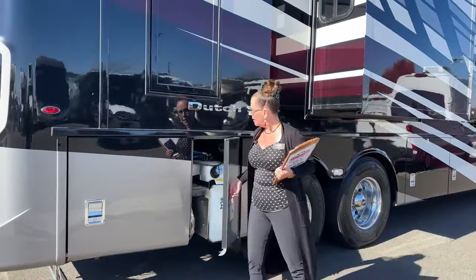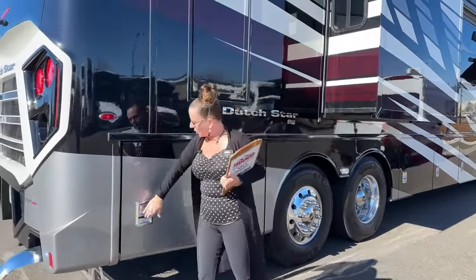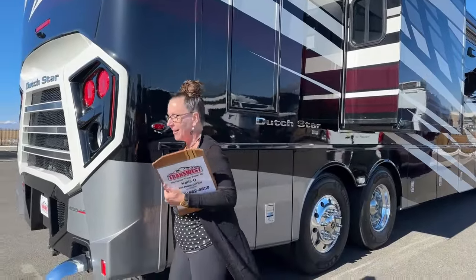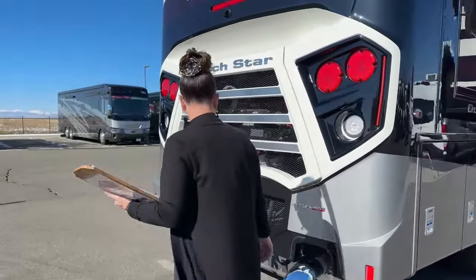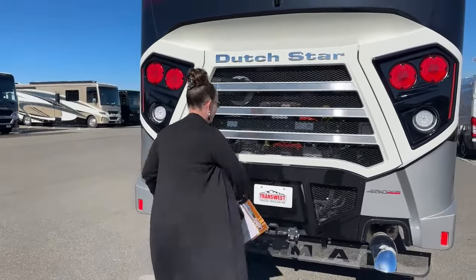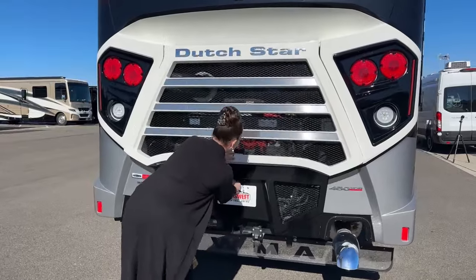DEF tank again, another egress door, two chassis batteries. Both coaches have this airline right here. This coach is the only one that has this optional hot water line — you do have hot water at the bay back there, but if you want to wash off your windshield, you can add that hot water line. The client that ordered this one said he never used his hot water line at the front of his bus and didn't know why he'd spend 400 bucks on it.